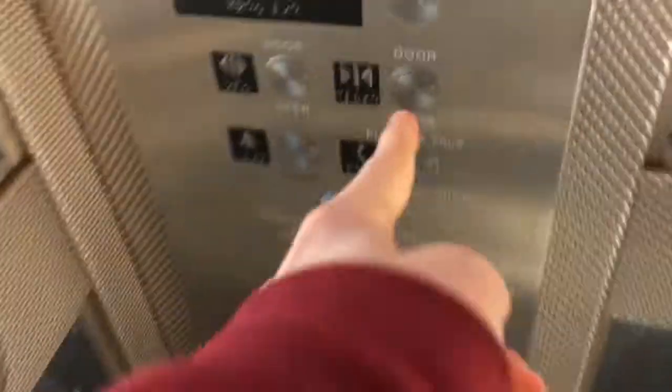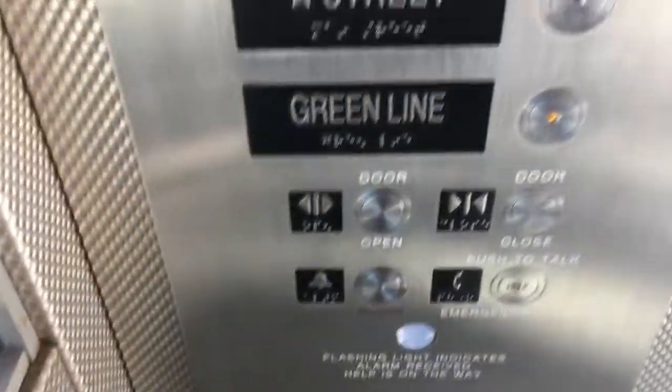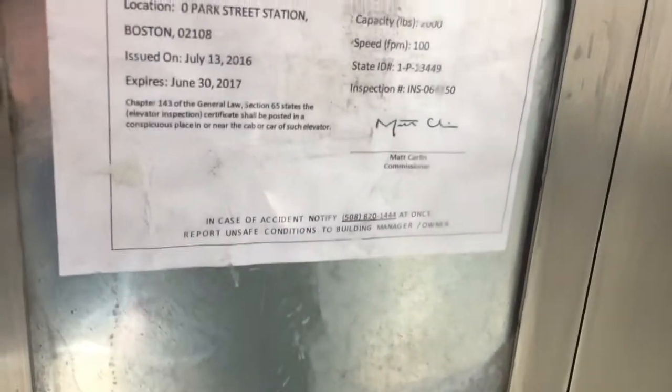This one was installed a few years ago. Down the green line. Car 978. 100 feet per minute, 3,000 pound capacity — or 3,000, my bad. The capacity I think was like scratched off.